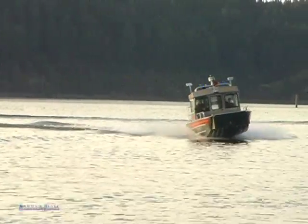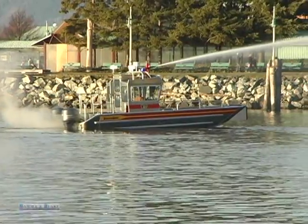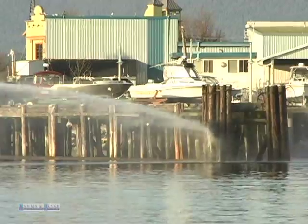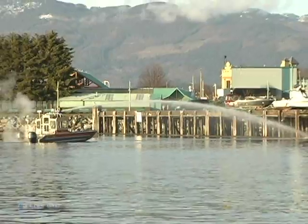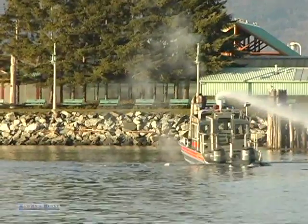Fighting fires in a waterfront residential and cottage area brings its own set of challenges, and access to a reliable water source is paramount. Traditional fireboats are limited by the reach of their monitor, but with a marine mobile water supply vessel, the problem is solved.